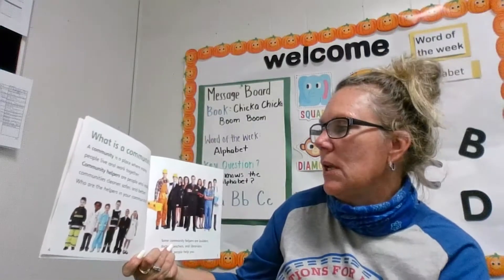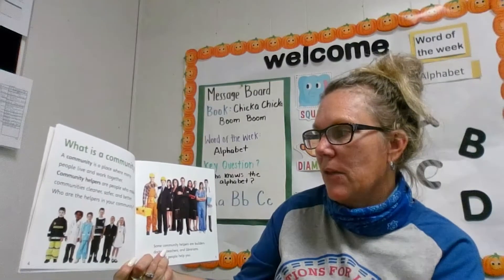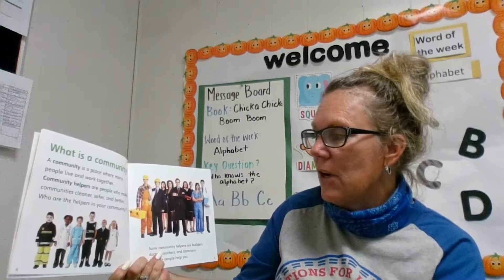What is a community? A community is a place where many people live and work together. Community helpers are people who make communities cleaner, safer, and better.